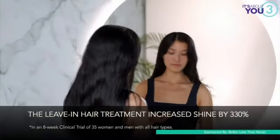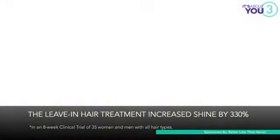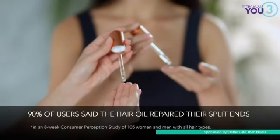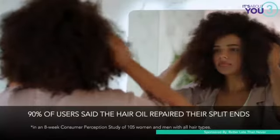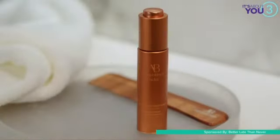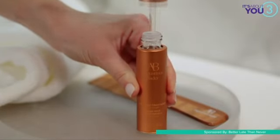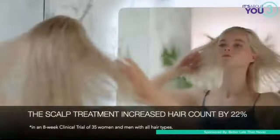There's also the leave-in hair treatment, which is perfect for frizz control and smoothing, and it increased shine by 330%. There's the hair oil, which adds softness, nourishment, and strength to brittle hair — 90% of users agreed that it repaired their split ends. And then you can use any of the products with the neem combs, which are eco-friendly, reduce frizz, and reduce dandruff. I particularly love the neem comb with the scalp treatment, which clears blocked hair follicles and strengthens your strands at the root. It increased the hair shaft diameter by 370%, and it even increased hair count by 22% — so you have more, thicker, and healthier hair.